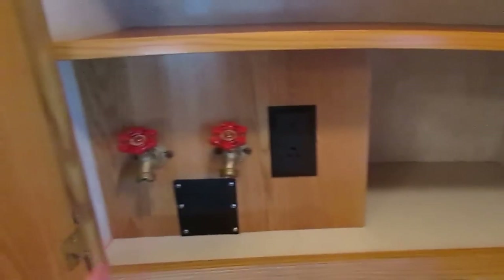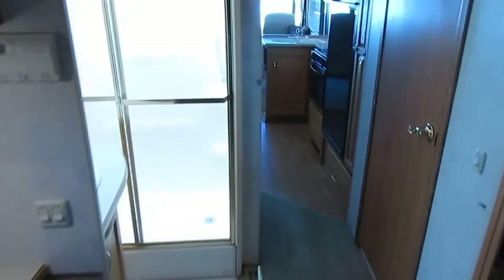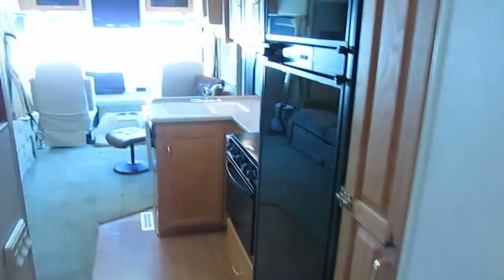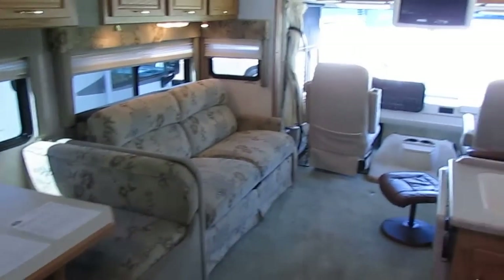Overhead storage and adjustable shelving — look how deep that is, it can hold a lot of stuff. Got some drawers right at the foot of the bed. You look around at what's out there for $24,900 and compare it to this — I think you're going to see there's no comparison.